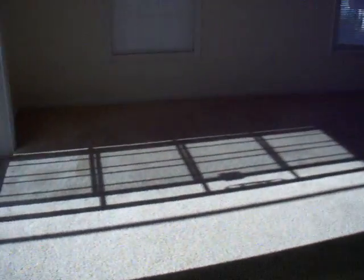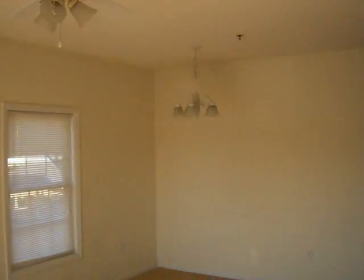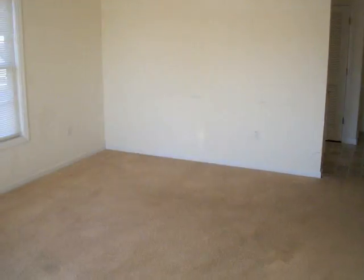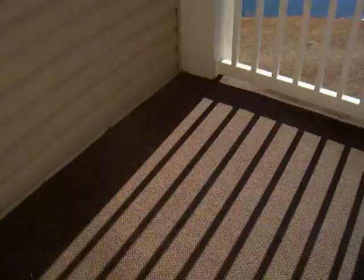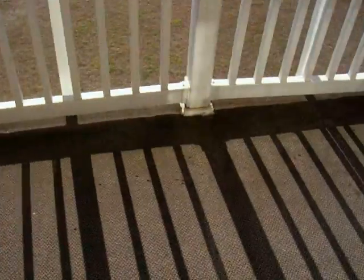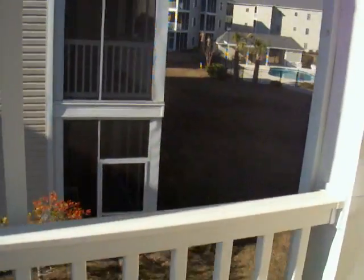Walking out into the living room. Off the living room is a nice screened-in porch. Off the porch you can see the pool and the barbecue area.